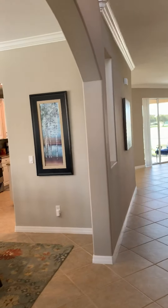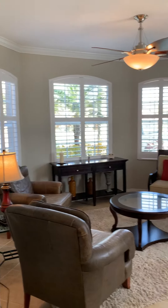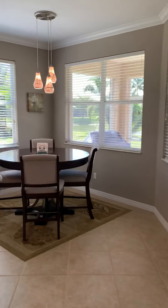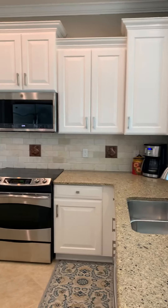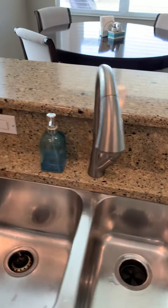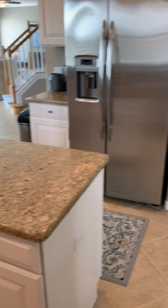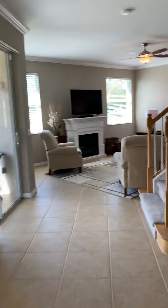So here is the entrance way. This home is move-in ready. Got nice rounded corners in the dining and formal living areas with plantation blinds. Got a breakfast nook over here along with quartz countertops.